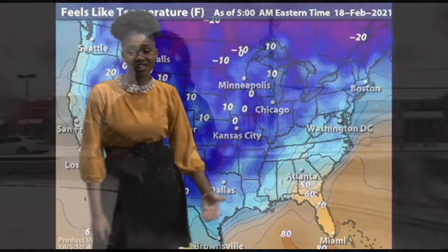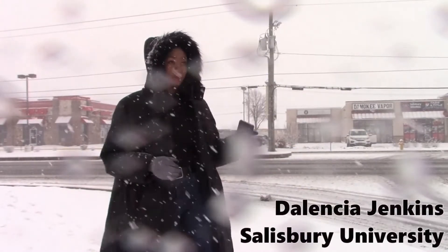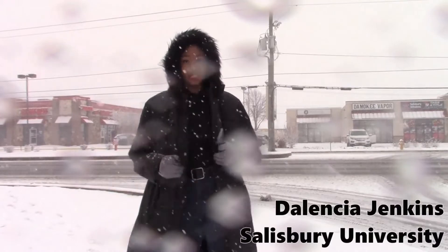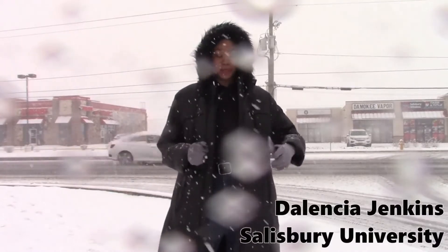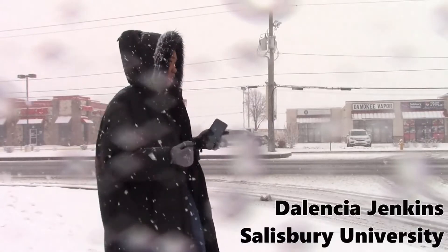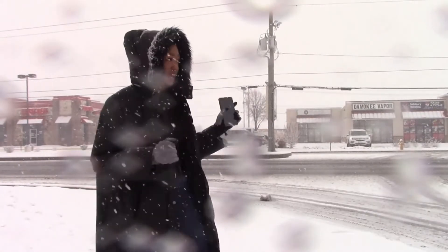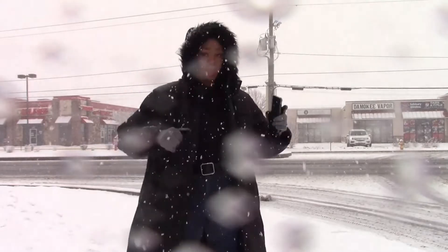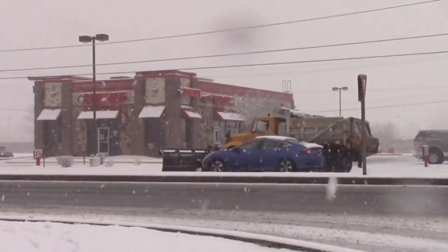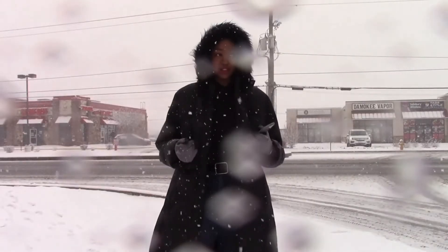Good afternoon and thank you for joining us. I'm student meteorologist Delencia Jenkins and right now I am in front of the Guerrieri Academic Commons on the Salisbury University campus. Right behind me we have Route 13, which is looking pretty good right now. There is some slush on the roadways. We did see some plows plowing the northbound lanes, though they have yet to come and re-plow the southbound lanes as of right now.